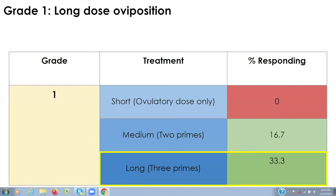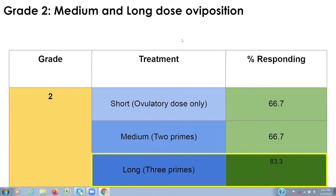With grade two animals, three primes was a good strategy for eliciting oviposition. The medium and short treatments panned out to be pretty much the same in terms of response. With grade three animals, what she showed was that a short single ovulatory dose was sufficient. Given there was no difference in how these animals responded, the recommendation would be to use the minimal amount of hormones. In the case of Ruth, she would highlight the short ovulatory dose only as the strategy for inducing oviposition in grade three animals.